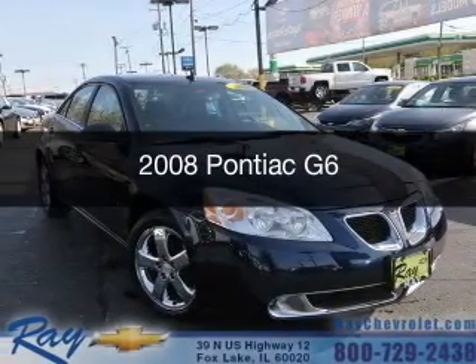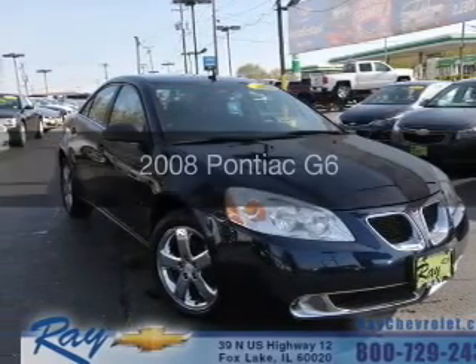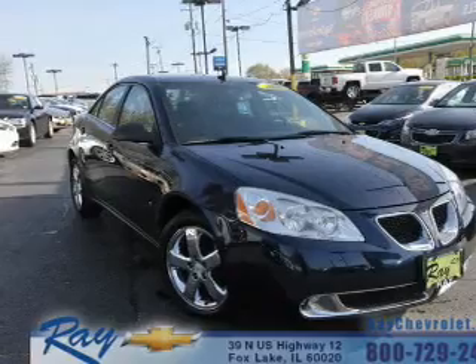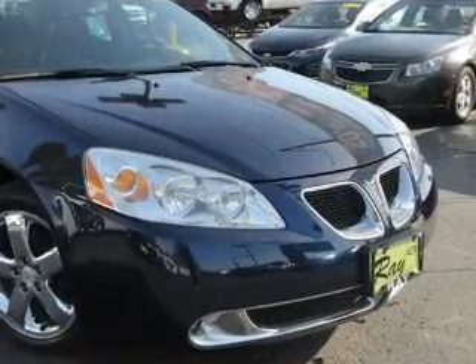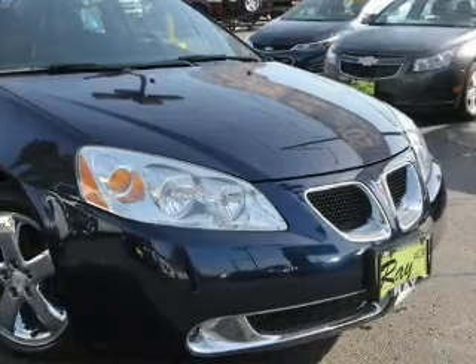This is a used 2008 Pontiac G6. It's powered by front wheel drive, a 3.5 liter six cylinder engine, and a four speed automatic transmission.